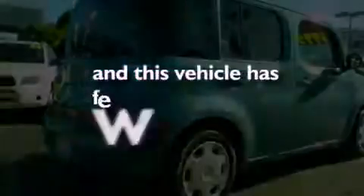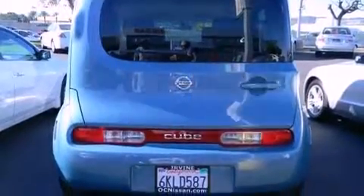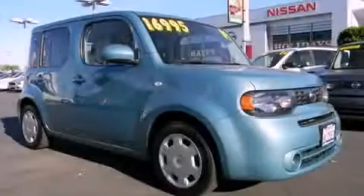This vehicle has fewer than 12,000 miles on the odometer. This automobile won't last long at this price. Call and arrange a test drive now.